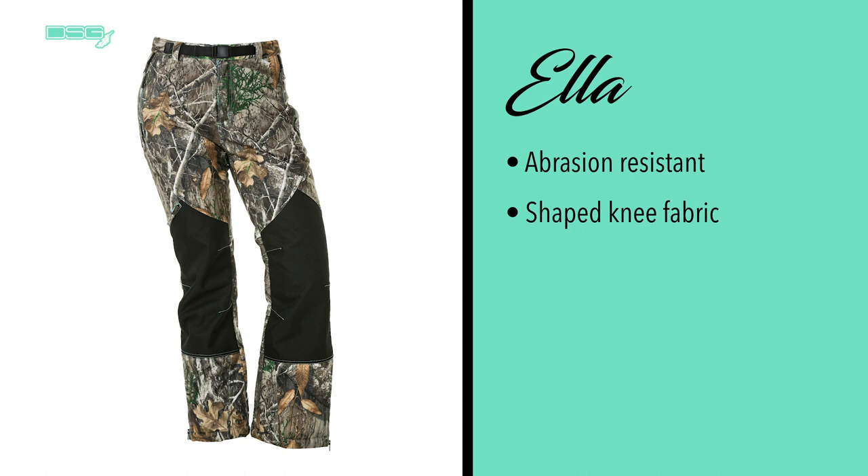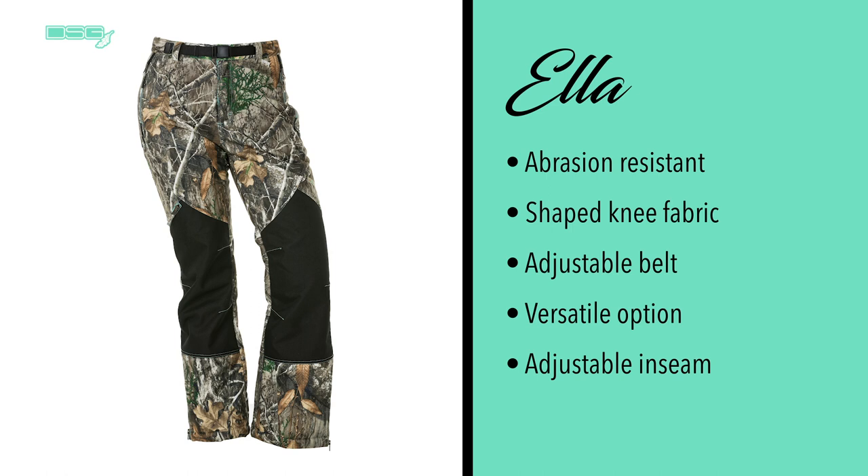The Ella pants are abrasion resistant and the shaped knee fabric is great for getting through thick brush. The built-in adjustable belt and large cargo pocket at the thigh, as well as several other pockets throughout, make these pants a versatile option. The inseam can be adjusted to find the perfect fit.